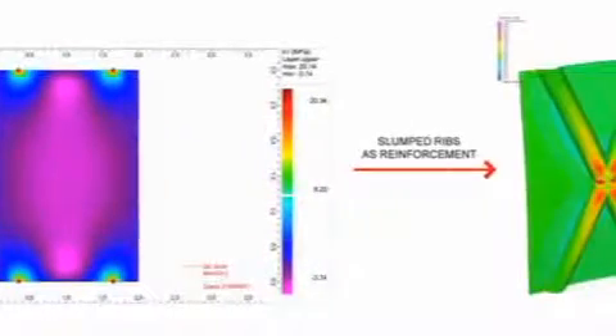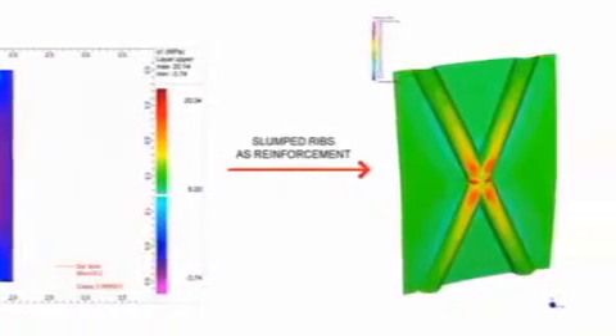If you have four pins, the idealized structural shape then would be an X — a cross brace between the four pins. And so that led to just the desire of taking a flat piece of glass and slumping into it an X. That greatly increased the stiffness in the glass and allowed us to reduce it to three-sixteenths of an inch.